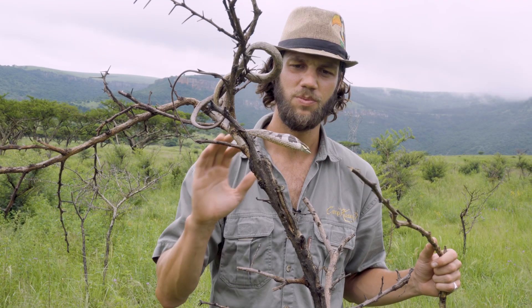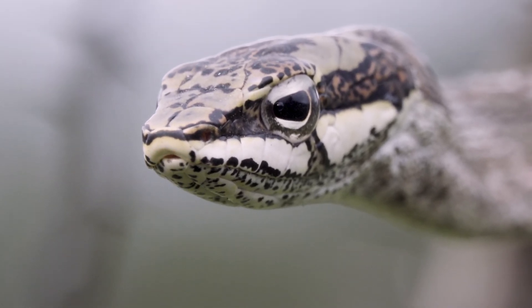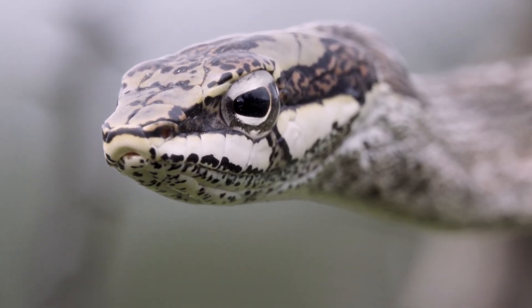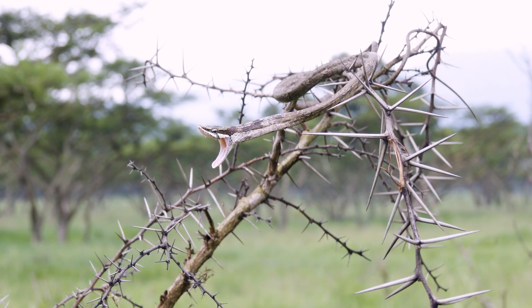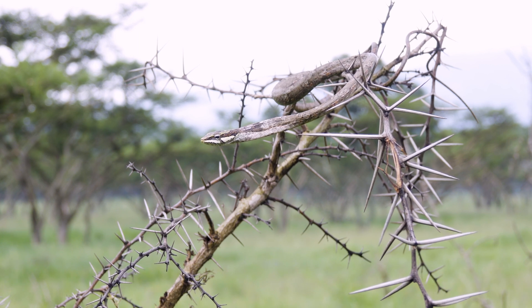You can see it's puffing up its throat and sticking out its tongue — that's a defensive mechanism. These guys are known as bird snakes, vine snakes, or twig snakes. They're very cryptically coloured, perfectly adapted to hide in the savannah bush and scrubland.